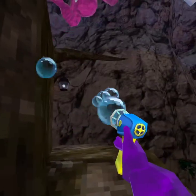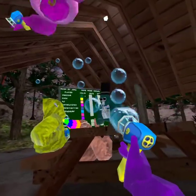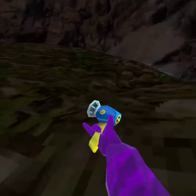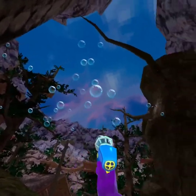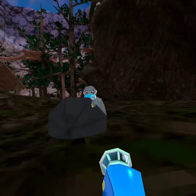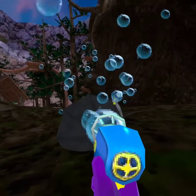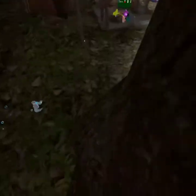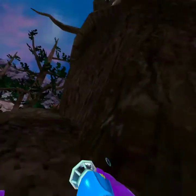The bubble machine is going wild — bubbles are just everywhere! That's actually cool. This is actually one of the best cosmetics we've gotten in a while.